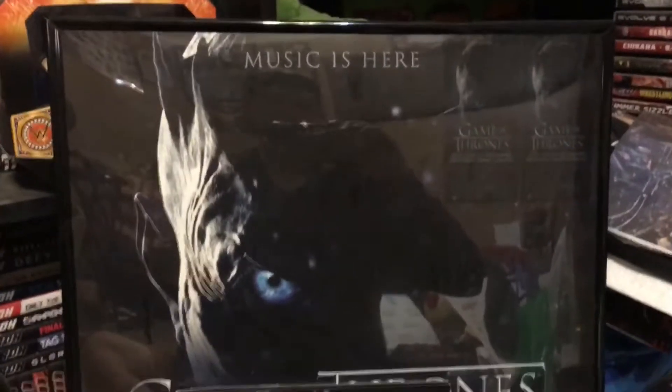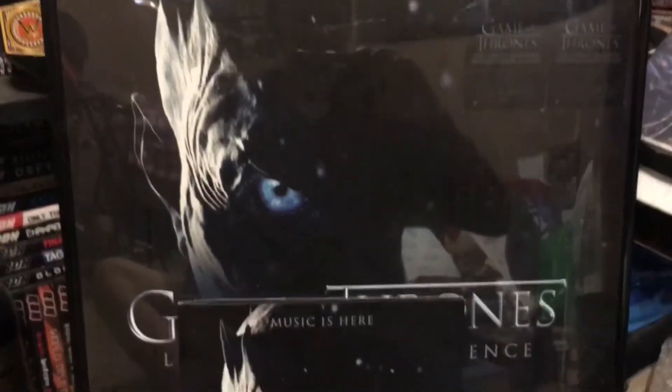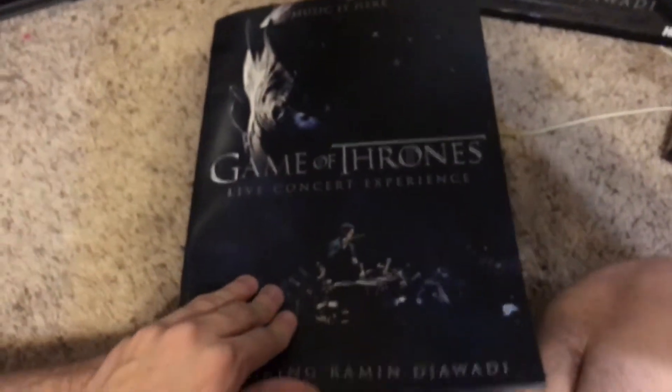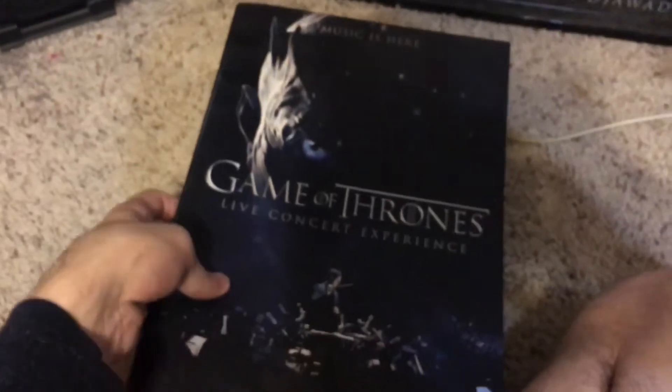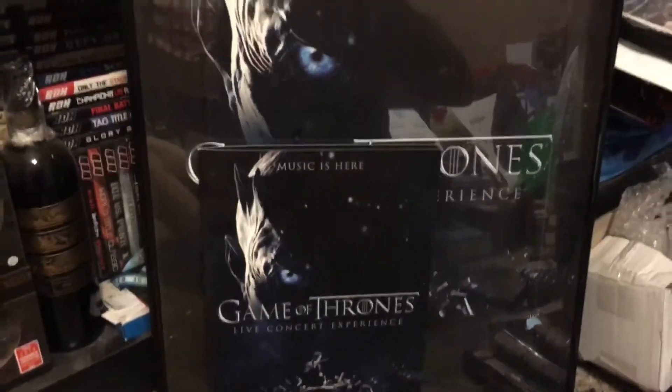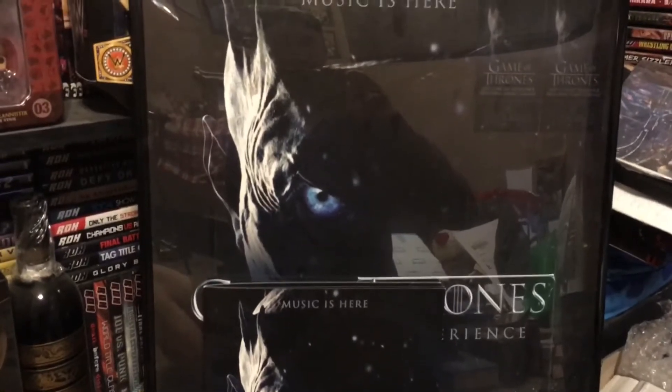I have my Game of Thrones live concert experience poster framed right there, with two tickets — absolutely awesome. I have a video of my live experience as well. I also have a program which has a bunch of cool random stuff about the concert. Those are really cool items to have, and I really can't wait to go to the concert again in October.